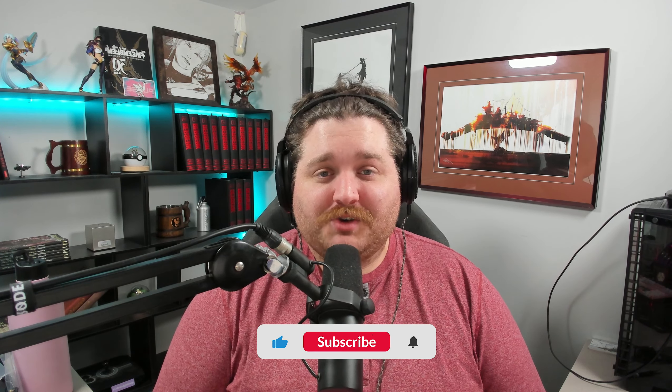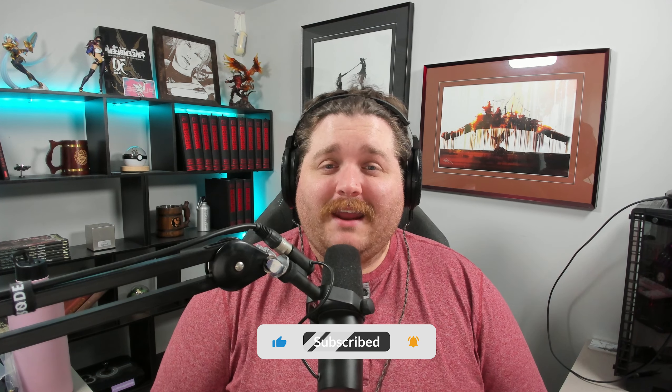Before we get into it, if you could head down below and hit that subscribe button as well as the notification bell to stay up to date with all of our content, and if you could hit that like button as well, it would be appreciated.